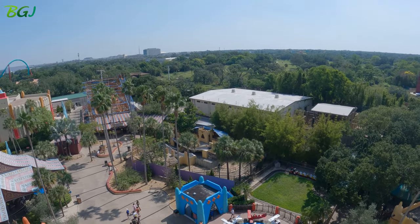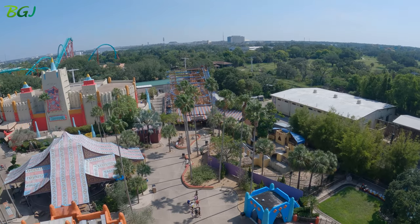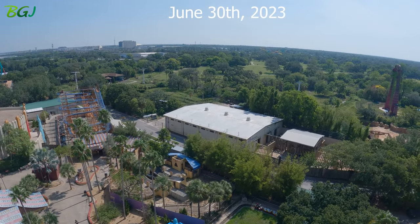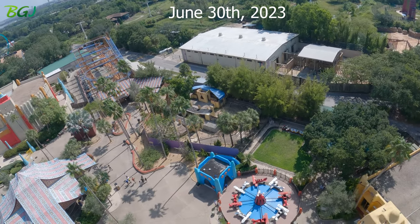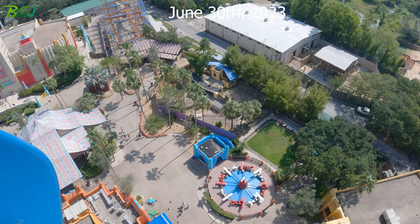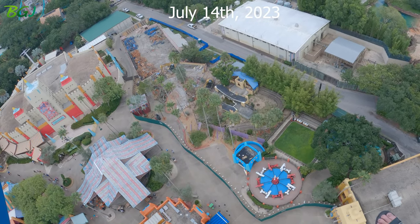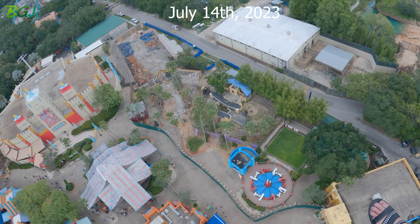Right there is where the Phoenix was, there's Sand Serpent, and of course that's where they house all the elephants. But this whole area will be changed — the cube, yeah.